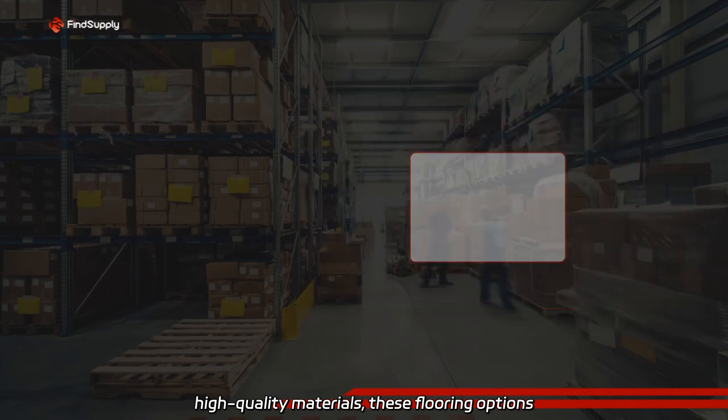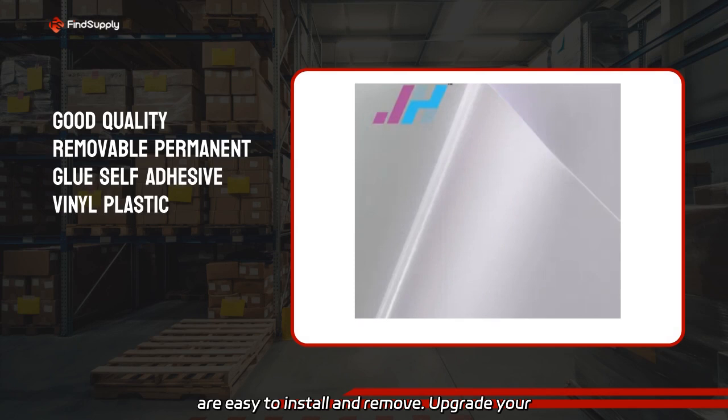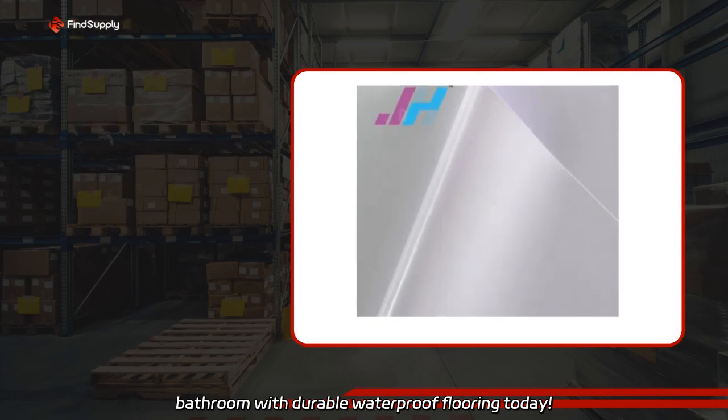Made with high-quality materials, these flooring options are easy to install and remove. Upgrade your bathroom with durable waterproof flooring today.